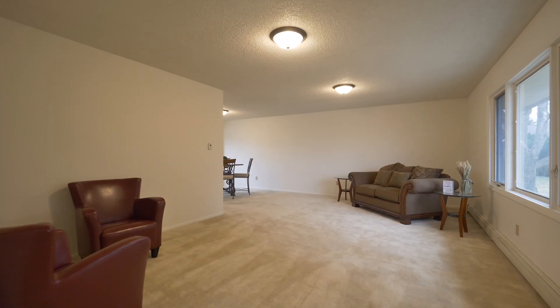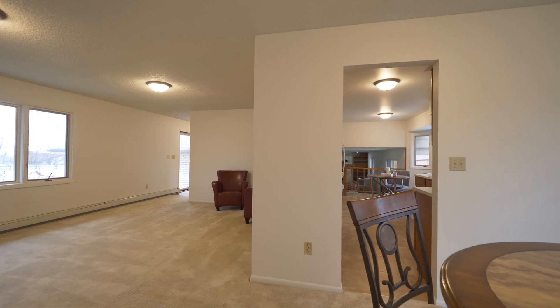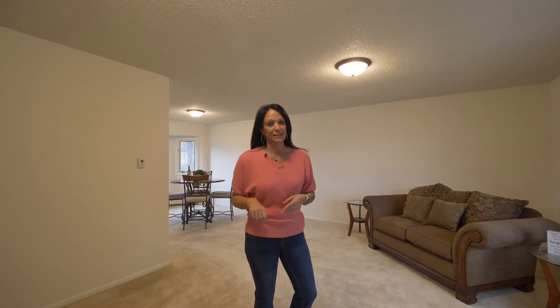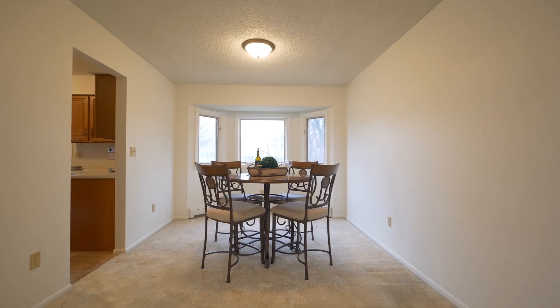Welcome inside this beautiful, over 2,800 square foot home. It has three living spaces: one on the main level, one on the third level, and one on the fourth level. It's got a new boiler, fresh paint, formal dining, eat-in kitchen, and so much more.